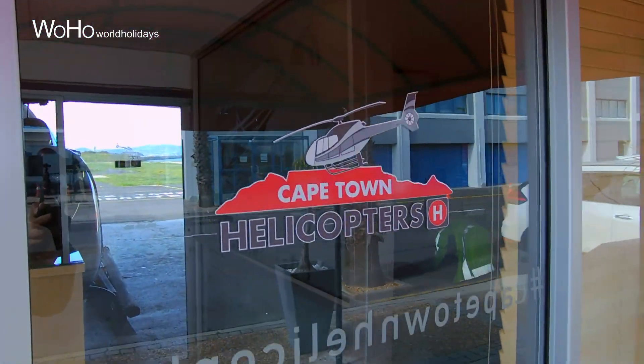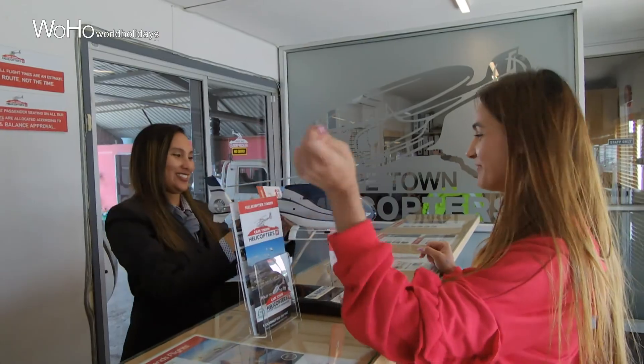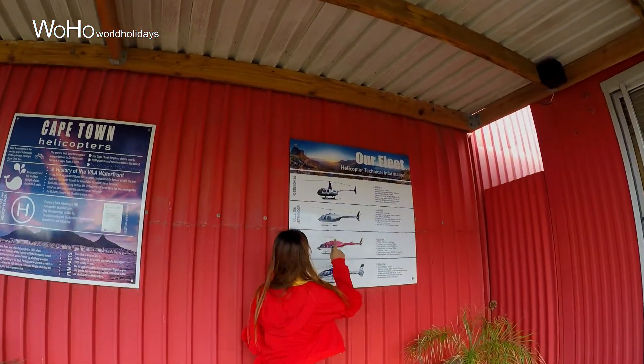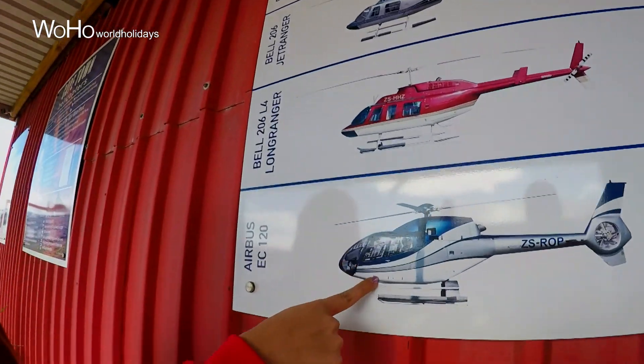It is my first helicopter ride in Cape Town. It is supposed to be a scenic ride, so I'm so excited for it. Let's go. As you can see they have given a lot of information about the helicopter and about this place, and you can also see the type of helicopters which they have here. I think we are going in this one.